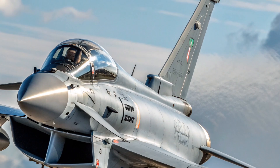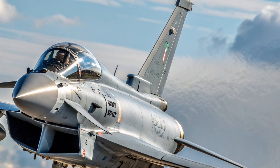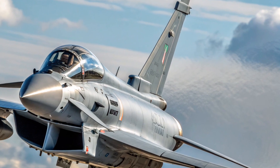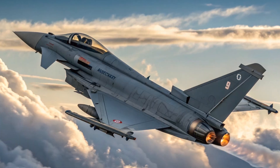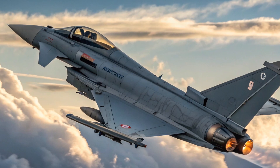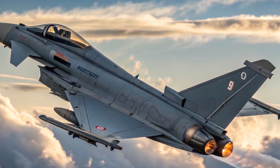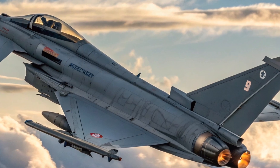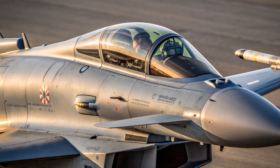The Eurofighter Typhoon is classified as a twin-engine, canard delta wing, multirole fighter. It has a highly maneuverable design with forward canards that provide incredible agility and control, especially at high angles of attack. The delta wing configuration allows it to sustain supersonic speeds while remaining stable. Together, these design choices give the Typhoon one of the best dogfighting capabilities in the world. Powering this aircraft are two Eurojet EJ-200 turbofan engines, each capable of producing 20,000 pounds of thrust with afterburner. With a top speed of Mach 2 and a service ceiling of over 55,000 feet, the Typhoon is built for speed and altitude dominance, with a thrust-to-weight ratio that allows it to accelerate and sustain energy in close combat.